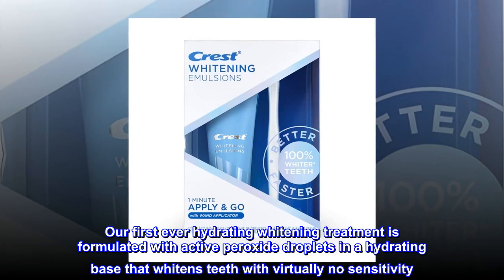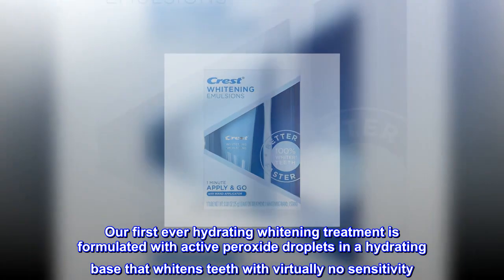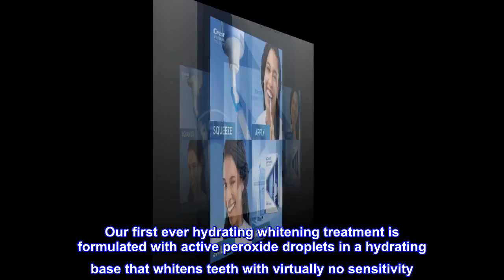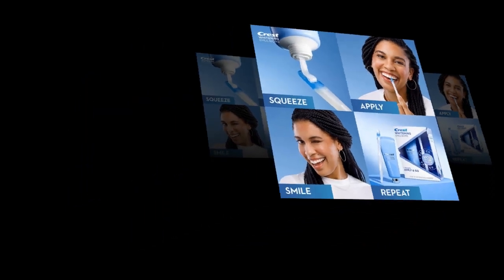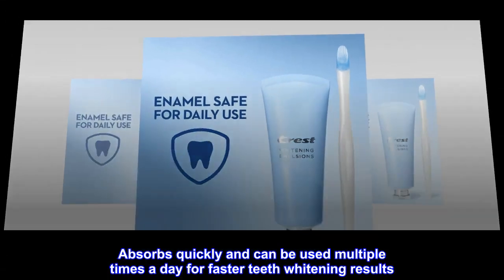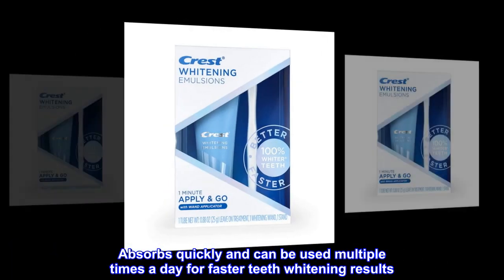Our first ever hydrating whitening treatment is formulated with active peroxide droplets in a hydrating base that whitens teeth with virtually no sensitivity. One minute: apply and go. Absorbs quickly and can be used multiple times a day for faster teeth whitening results.